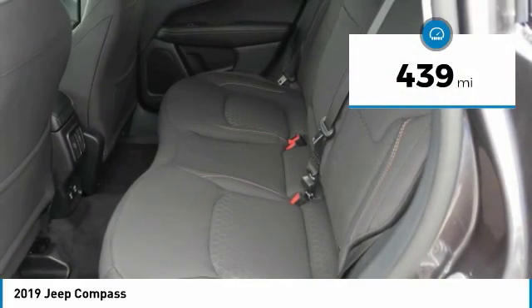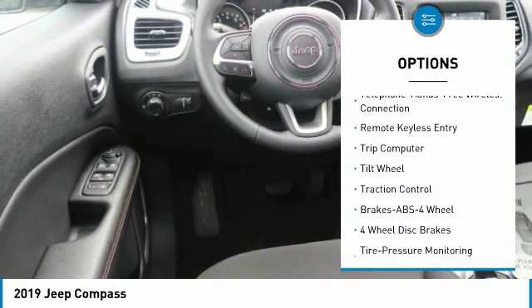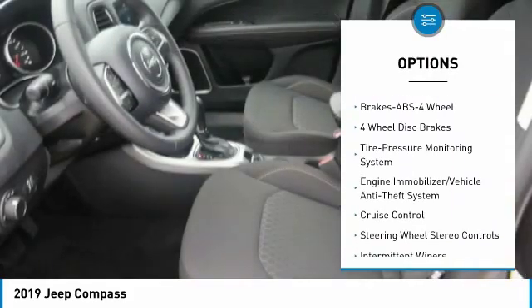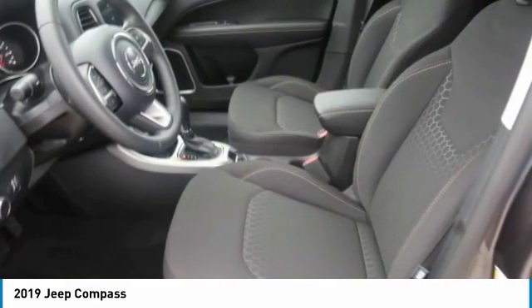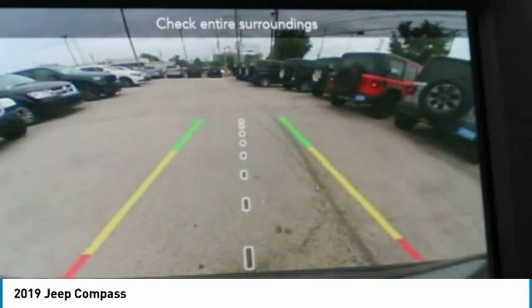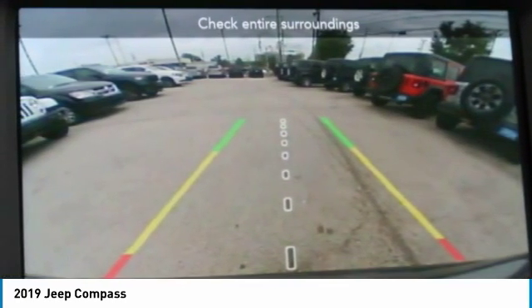Some of this vehicle's great options include traction control, anti-lock braking system, air conditioning, Bluetooth wireless data link for hands-free phone, power steering, floor mats, cruise control, rear defrost, AM/FM stereo radio, climate control, and automatic transmission. Take this vehicle for a spin and see why so many shoppers are now proud owners.